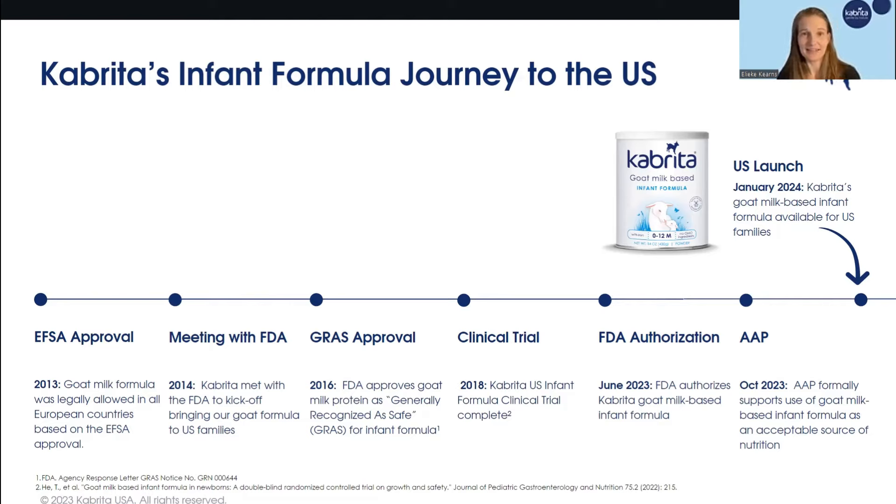In 2018, our Cabrita U.S. infant formula clinical trial was completed — a massive milestone and a required part to receive FDA authorization. As a company, you take your product, do a full randomized controlled clinical trial, and demonstrate to the FDA that your product is safe and supports healthy growth for infants 0 to 12 months. What is not required is that you publish this research. Many infant formula companies only hand the research to the FDA and don't go that extra step. Our company has published this research and anyone can access it through PubMed. The results showcase that our recipe supports healthy growth, good tolerability, and is safe to use in infants.